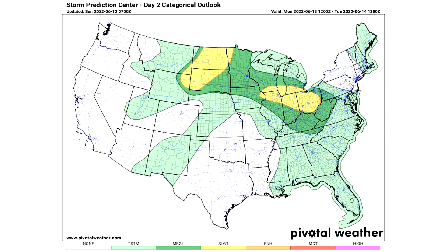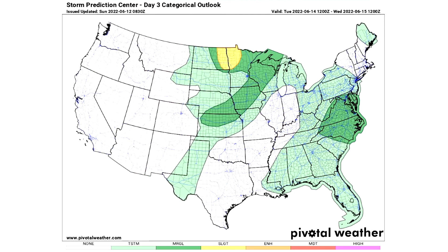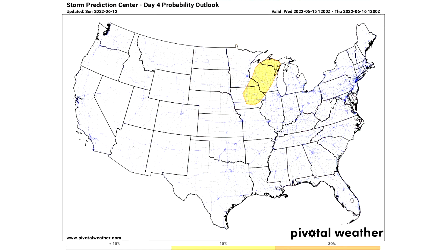Please heed every watch, warning, and advisory. The darker green will be our marginal risk area with isolated severe weather, and two yellow slight risk areas with scattered severe weather expected. For Day 3, two general thunderstorm risks, two marginal risks — one for the mid-Atlantic and southeast and one for the upper midwest — and one slight risk between North Dakota and Minnesota on Tuesday June 14th. For Day 4 there's an extended outlook for Minnesota, Iowa, Wisconsin, and the Upper Peninsula of Michigan expecting at least a slight risk on Wednesday June 15th.